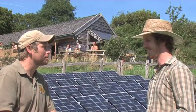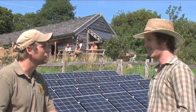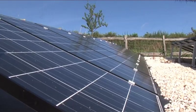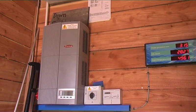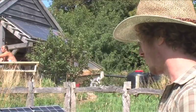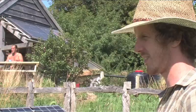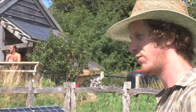Just behind us we've got all these PV panels — photovoltaic panels. Can you tell us a bit about those? It's a 5 kilowatt system. We had it installed last summer, so it's been in for nearly a year. The idea is to provide a demonstration of how viable PV technology is, and we actually produce at least twice as much as we use, so we export the excess electricity to the national grid and they pay us in return.